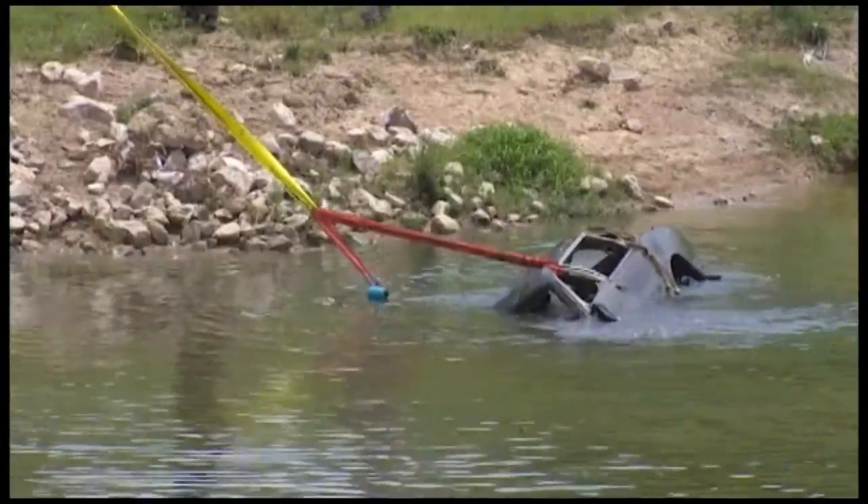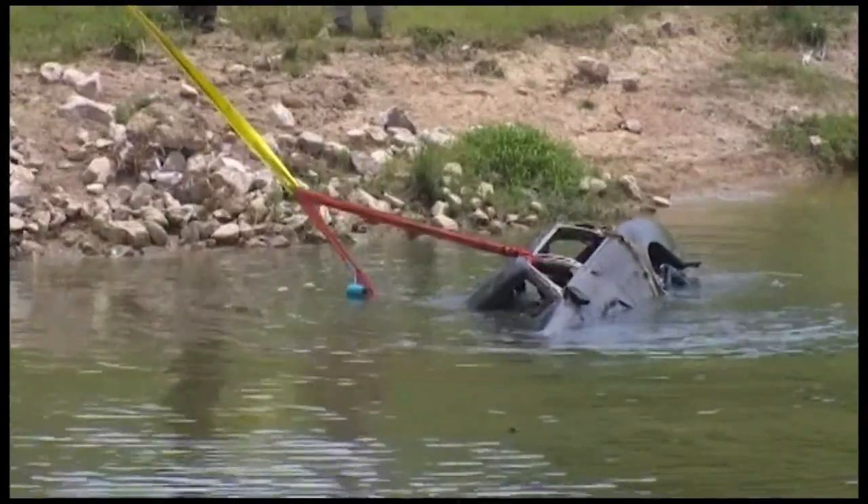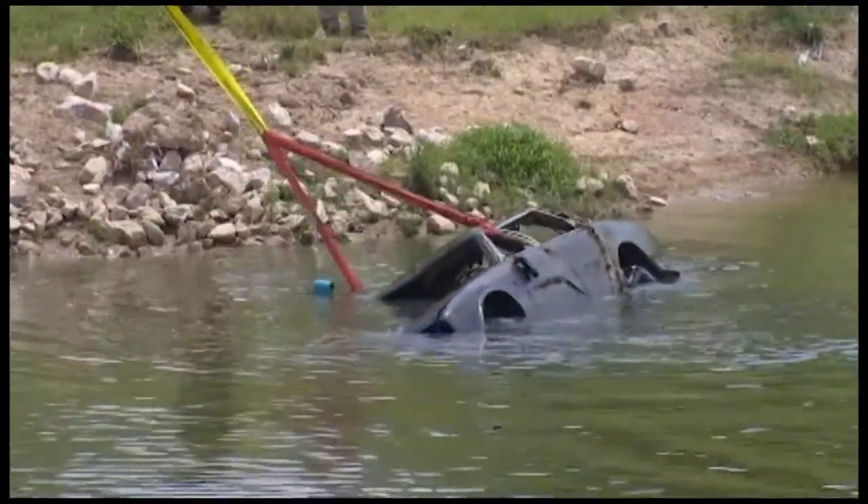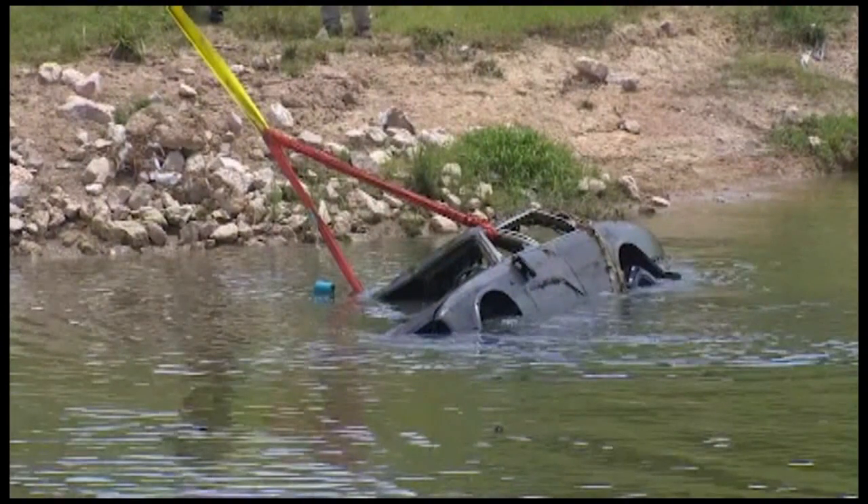Another car they pulled was connected to a violent home invasion robbery that happened back in 2000. A county spokeswoman says there are many reasons why these vehicles need to be pulled — those missing persons cases, stolen vehicles that have been reported, and also environmental issues, all the toxins that these vehicles could contain and be releasing into our waterways.